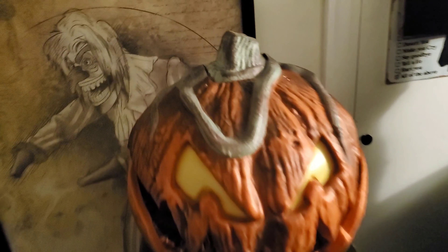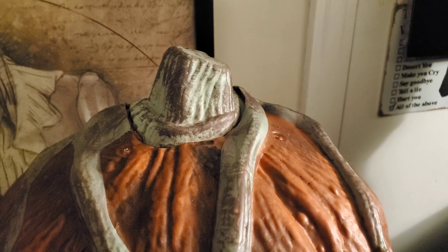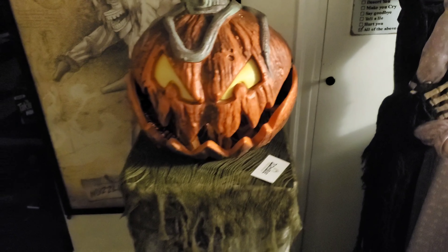Looking at the quality of this guy, the cloth is a lot lower quality than most props. You'd think he'd just use normal creepy cloth, but the quality is just a bit lower.